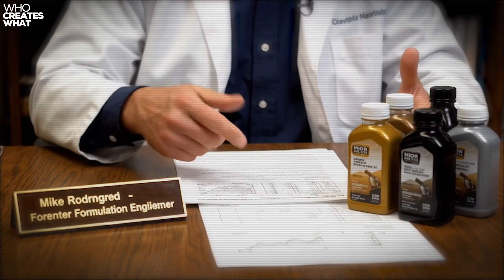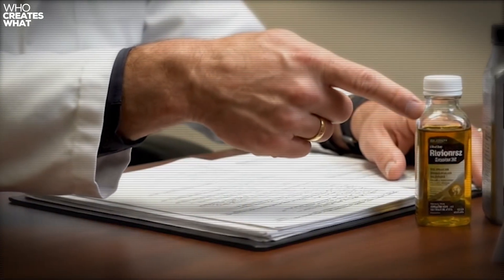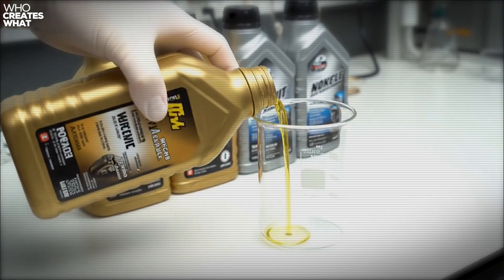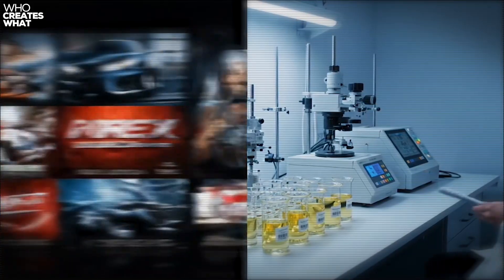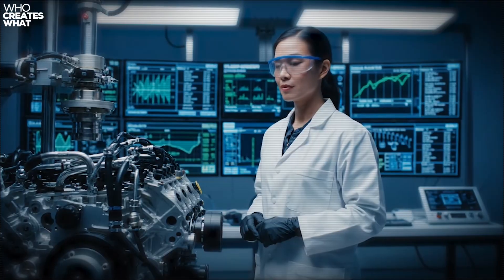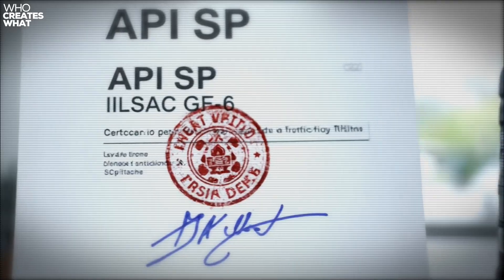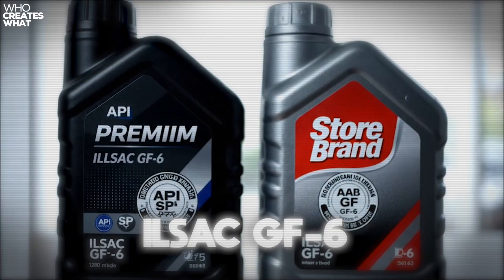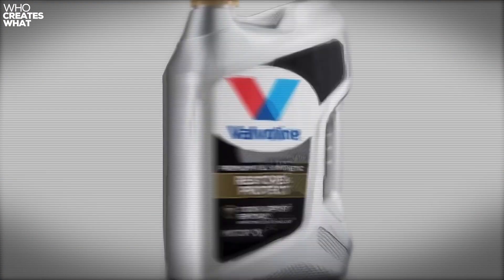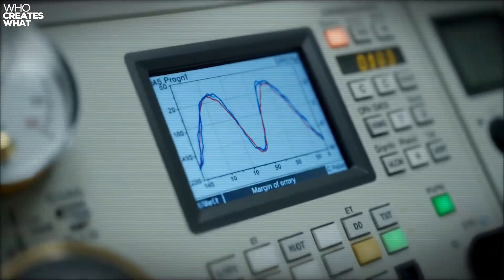Mike Rodriguez, a former Valvoline formulation engineer with 23 years of experience, told me something that changed how I think about oil: modern additive chemistry has converged so much that the difference between store brand and premium brand often comes down to marketing budgets, not molecular engineering. Dr. Sarah Chen, who runs independent lubrication testing at Southwest Research Institute, put it even more bluntly: if it meets API SP and ILSAC GF6, your engine doesn't care about the brand name on the bottle — the chemistry is the chemistry. She's tested hundreds of oils, and the performance differences within the same viscosity grade are often smaller than the test equipment's margin of error.